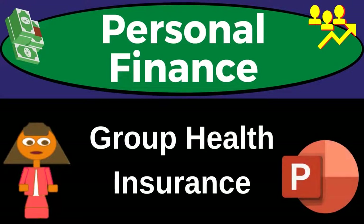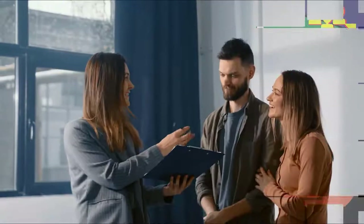Personal Finance PowerPoint presentation. Group Health Insurance. Prepare to get financially fit by practicing personal finance.